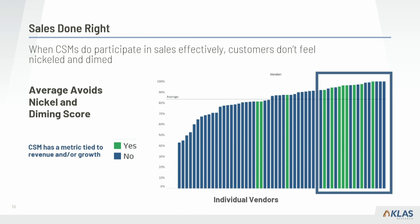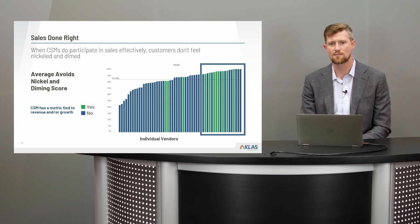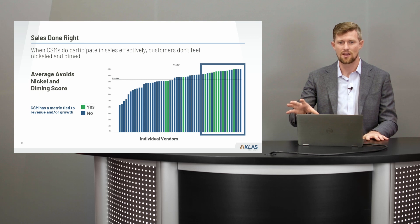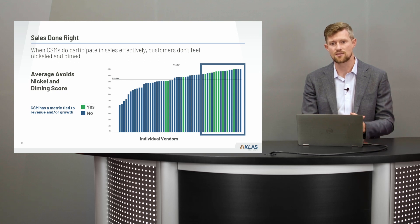Another supporting metric is 'nickel and dimed' — when sales are done right, customers don't feel nickel and dimed. It's showing the value of the experience customers are having. If you can position your solution as helping them reach their goals rather than pitching every time they call, that changes the relationship dramatically. Also, if a customer is struggling or having severe issues with the product and you're trying to upsell them, it builds a lot of frustration — be cautious about how you proceed with sales within the CSM role.